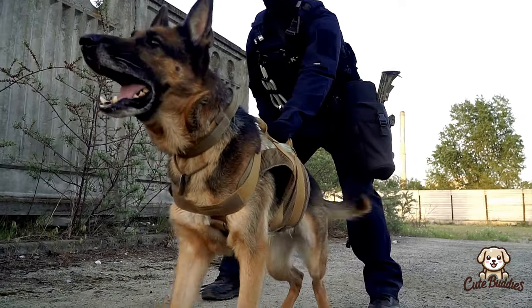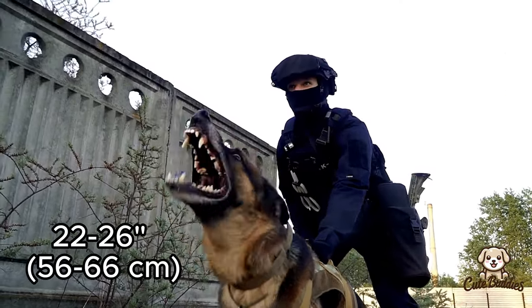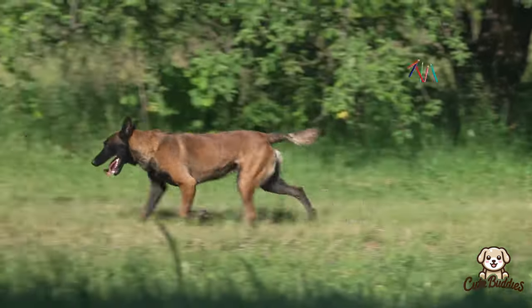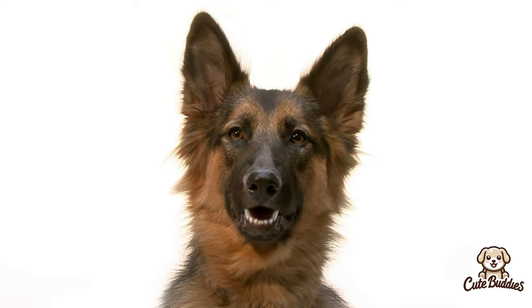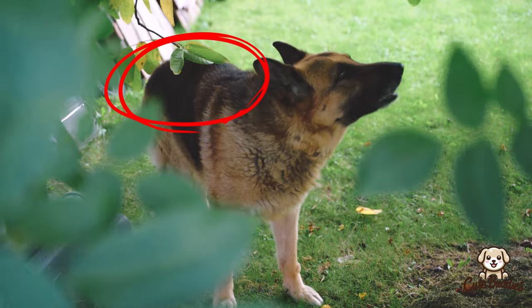German Shepherds are a bit larger, usually standing between 22 and 26 inches tall. They have a strong, muscular build with a dense double coat that comes in a variety of colors, although the most common is a mix of black and tan. One distinctive feature of German Shepherds is their saddle marking, a dark patch over the back that looks a bit like a riding saddle.